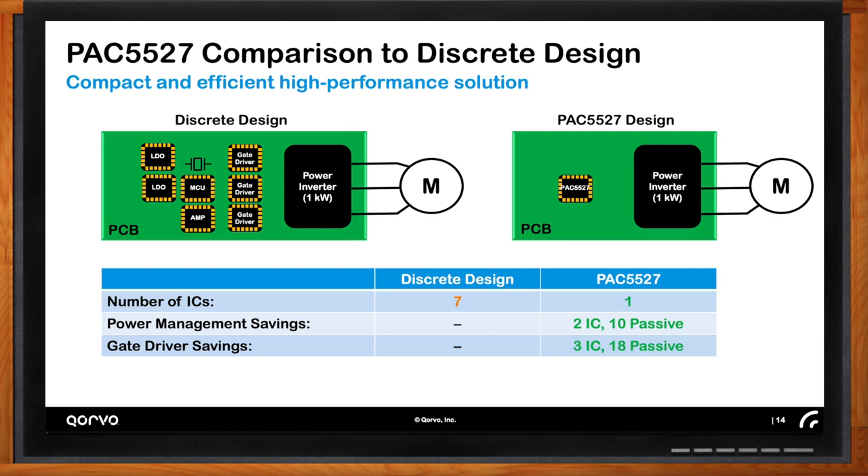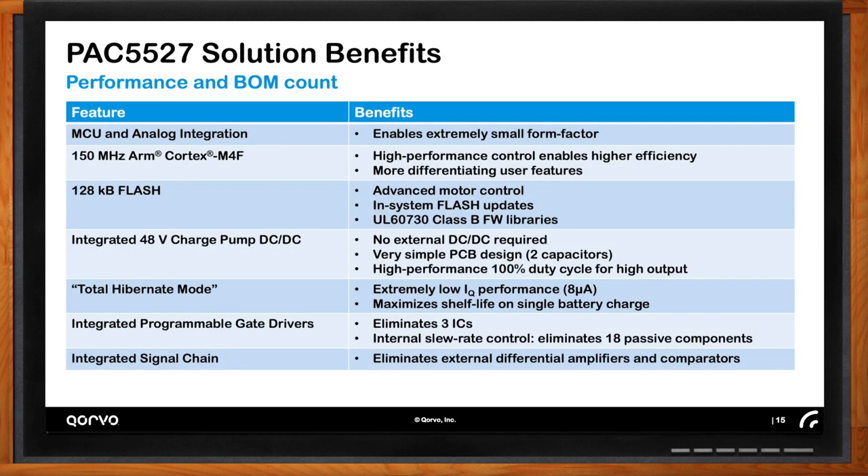To drill down on what the PAC5527 buys you as an engineer: first, integrated MCU and analog — all the analog peripherals you need to control and drive a motor in this single small IC. The MCU is a high-performance 150 MHz Arm Cortex-M4F, allowing you to implement more differentiating features. With the extra memory — 128 kilobytes of flash — you can have highly advanced motor control, implement features such as in-system flash updates, and power-on self-test diagnostics to satisfy UL requirements. These features require memory, and this device has that memory to implement them.